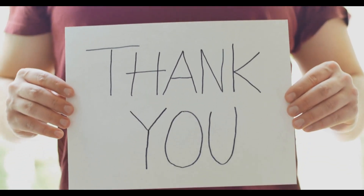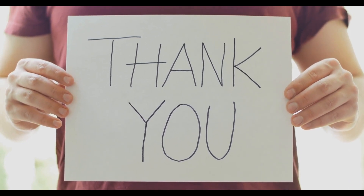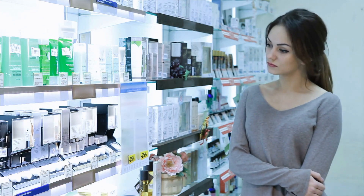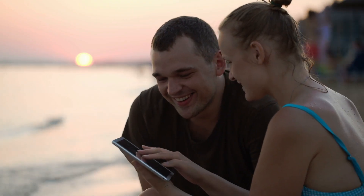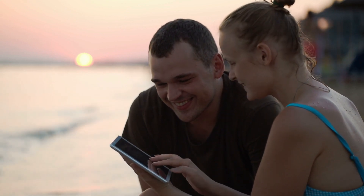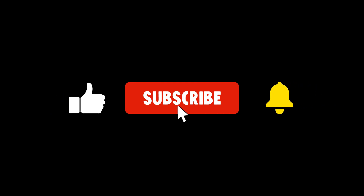And that's it for our Top 10 Aromatherapy Products of 2023. We hope you enjoyed this video and found it helpful in choosing the right product for your needs. Don't forget to check out the links in the description to get your hands on these amazing products. If you liked this video, make sure to hit that like button, subscribe to our channel, and leave us a comment down below letting us know which product hooked you the most. Thanks for watching, and we'll see you in the next one.